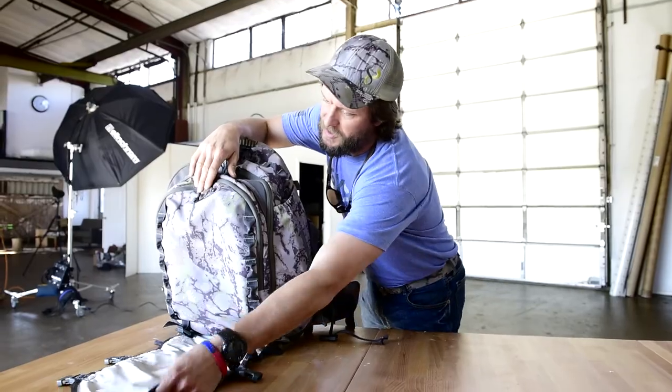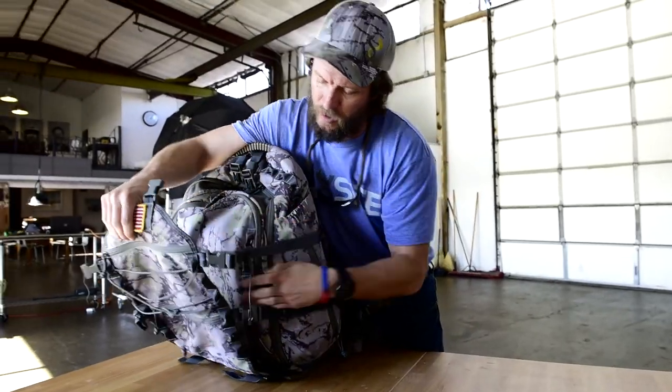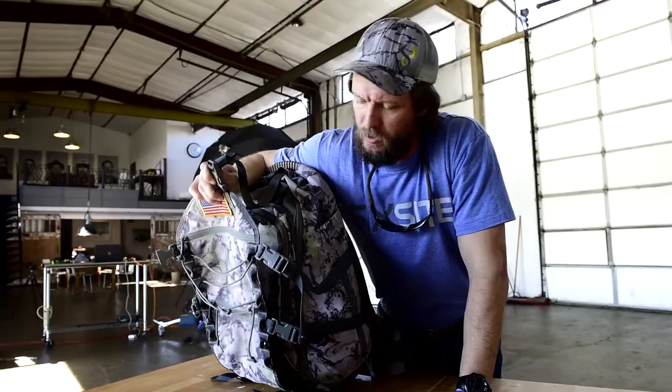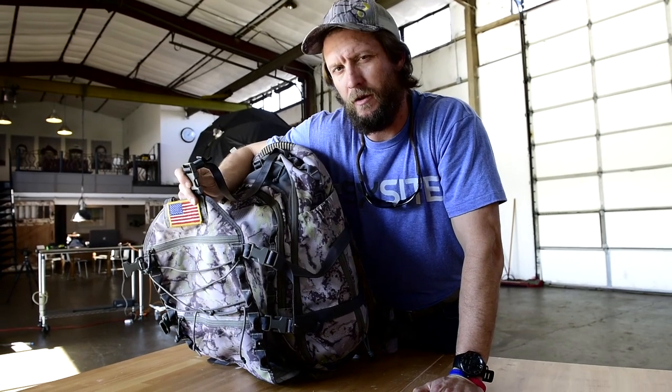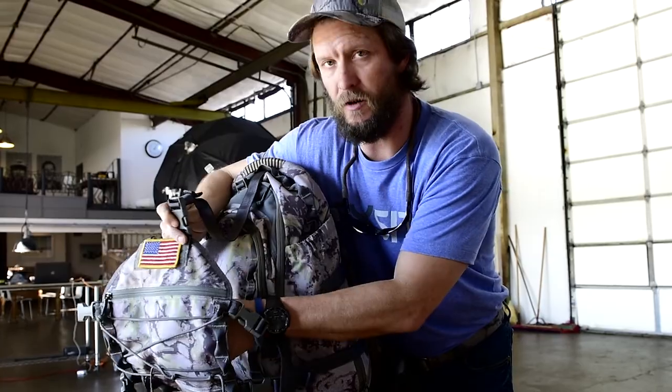But the great thing about this design with this beaver tail, you can look at the capacity that you can get with the length of these straps. I used this pack on two different elk hunts this fall and got everything that I would have normally gotten in about a 5,000 cubic inch pack into this bag in conjunction with the beaver tail.